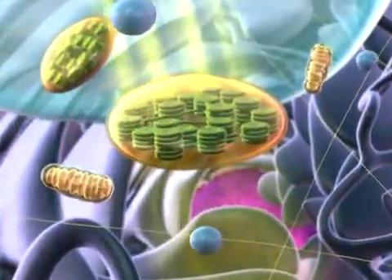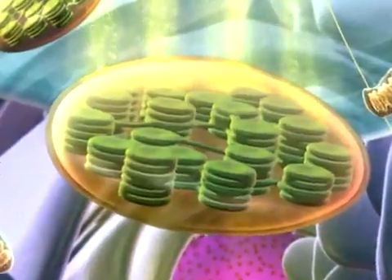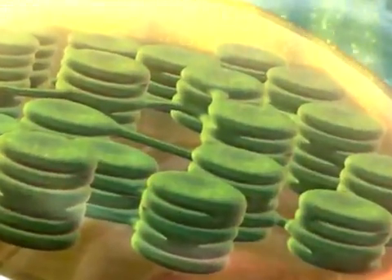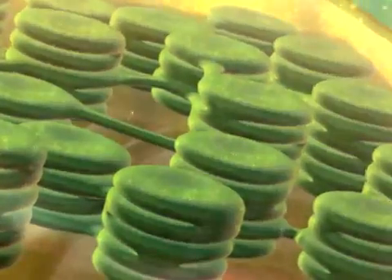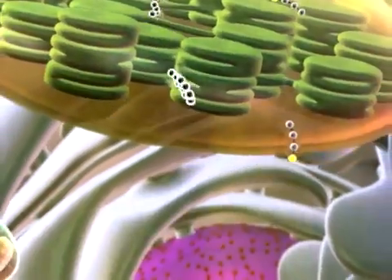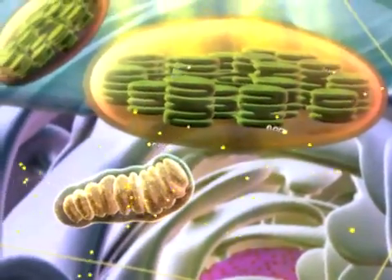Plants make their own food by photosynthesis in chloroplasts. Light passes through the two membranes of the chloroplast and strikes these green discs, where light energy is converted to chemical energy. The sugar molecules produced by photosynthesis can be made into other molecules or broken down for energy.